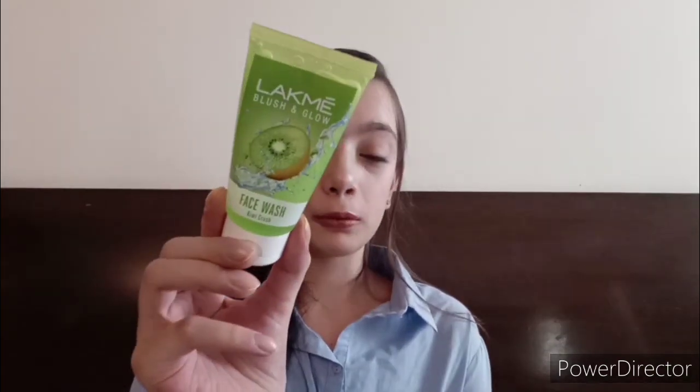I have two options here. The first one is the Lakme Blush and Glow Kiwi face wash — it's a really refreshing face wash, great for mornings, and if you have normal skin you can try this out. The second is the Clean and Clear Foaming face wash, which is really good if you have oily or dry skin — almost all skin types can use it. It's particularly designed for young skin, so it won't damage your skin.